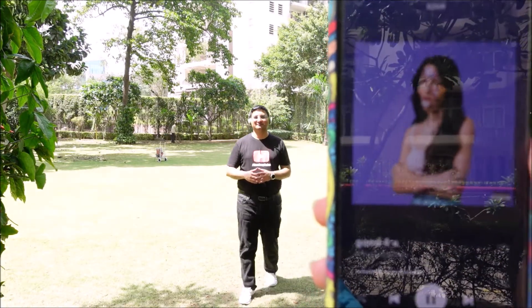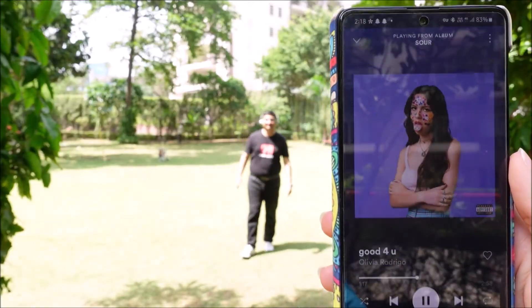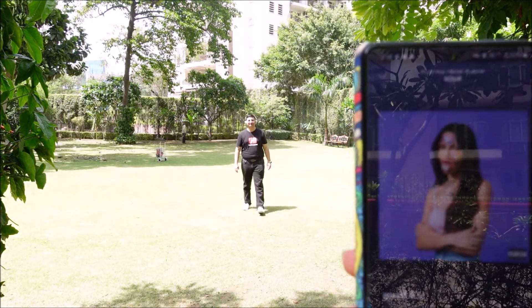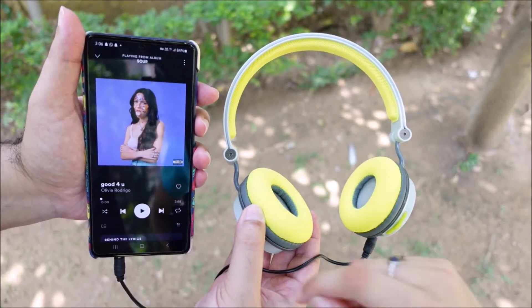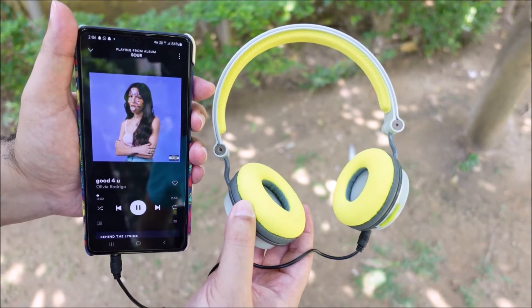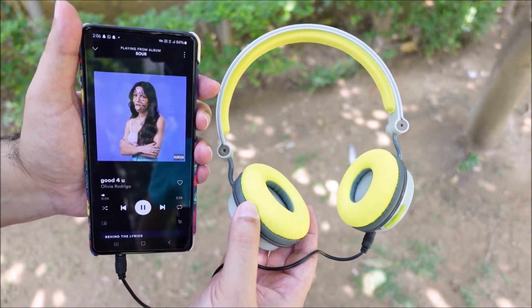Boat Rockerz 400 now comes with Bluetooth 5, which offers 10 meters of wireless range. In my test, I found the wireless range more than adequate. Boat Rockerz 400 allows two devices to be connected at the same time, so you can take calls on mobile even when watching content on laptop, which will pause automatically. The AUX port option allows the headset to be connected in wired mode after the internal battery is exhausted.